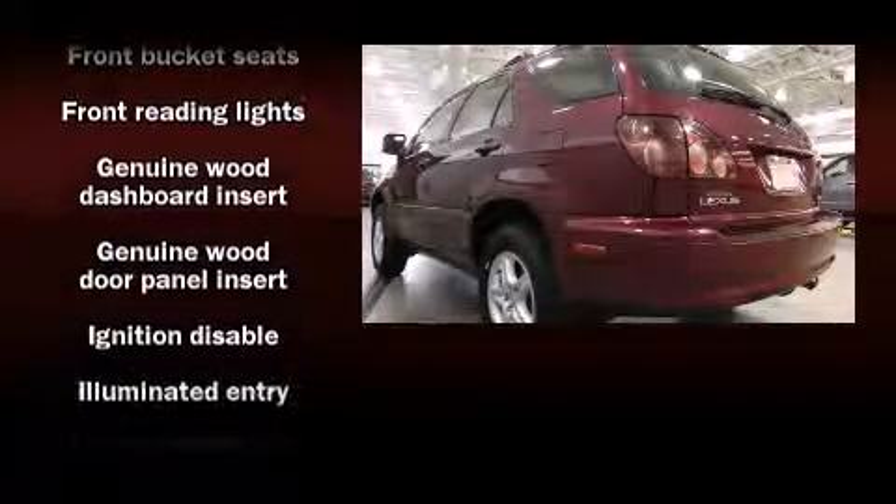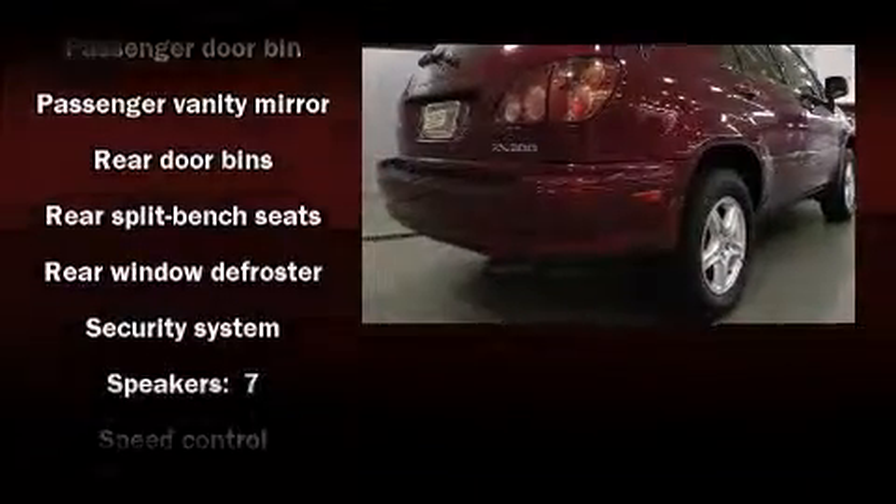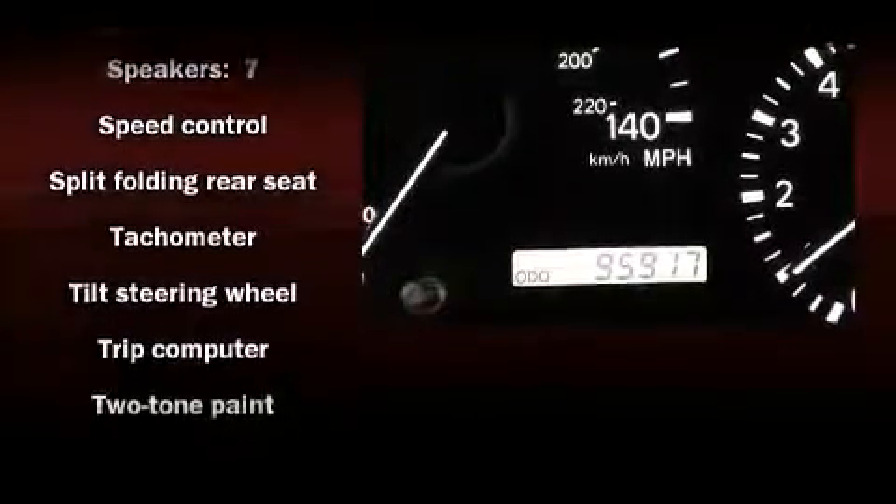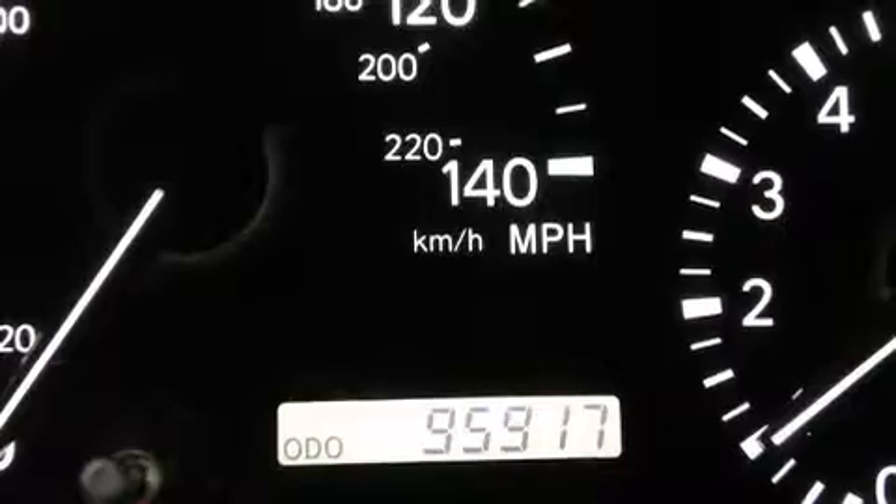Lexus ensures the safety and security of its passengers with equipment such as dual front impact airbags, front side impact airbags, a panic alarm, and four-wheel disc brakes with ABS. Sophisticated all-wheel drive technology maintains a firm grip on the road.